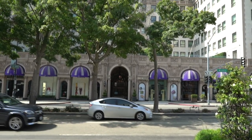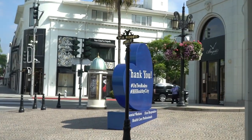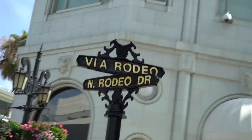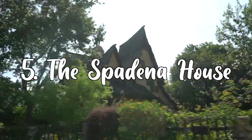As another quick bonus, this is the Beverly Wilshire, a Four Seasons Hotel — it was featured in the movie Pretty Woman.